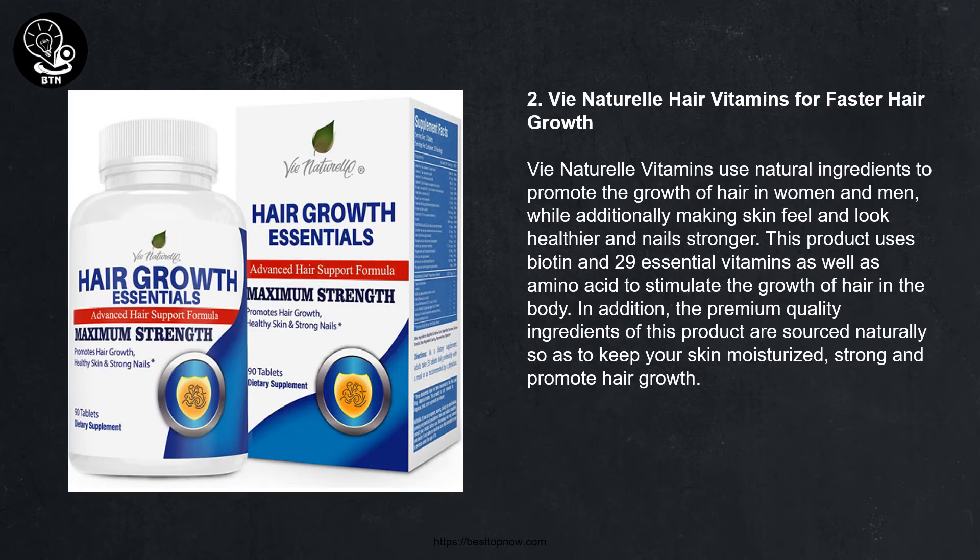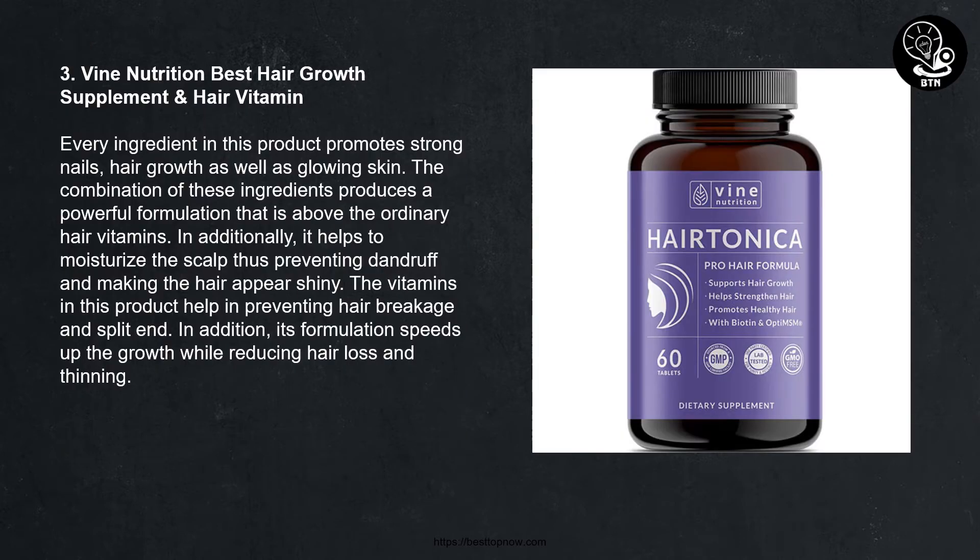Number two: Natural Hair Vitamins for Faster Hair Growth by Natural Vitamins. This product uses natural ingredients to promote the growth of hair in women and men, while additionally making skin feel and look healthier and nails stronger. It uses biotin and 29 essential vitamins as well as amino acids to stimulate hair growth. The premium quality ingredients are sourced naturally to keep your skin moisturized and strong.